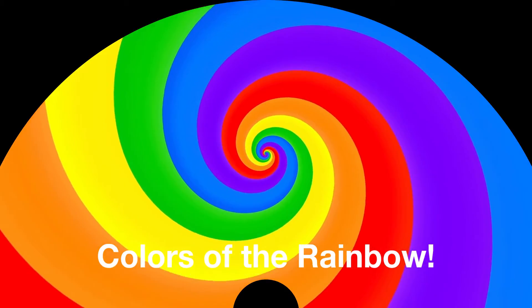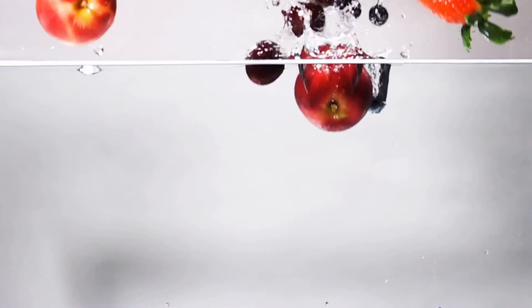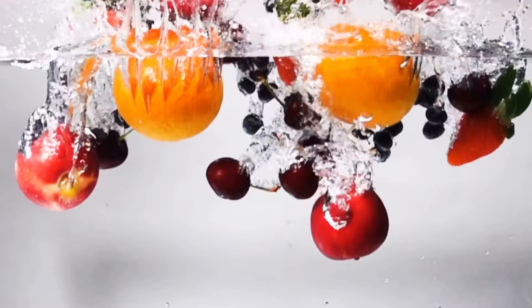Shio! It's time to hop back into our Colors of the Rainbow series. But first, let's do some review on what colors we've talked about so far.